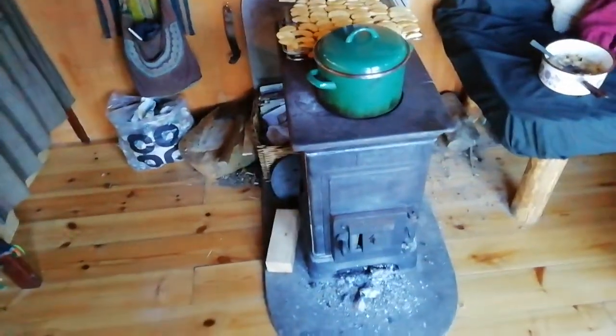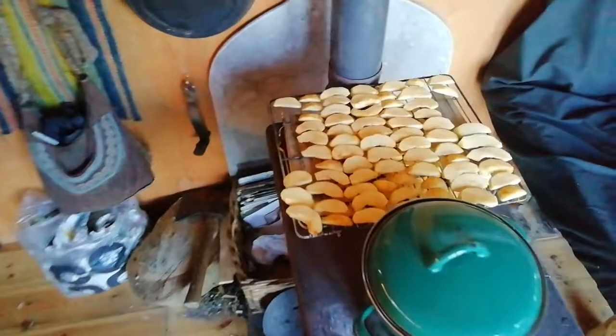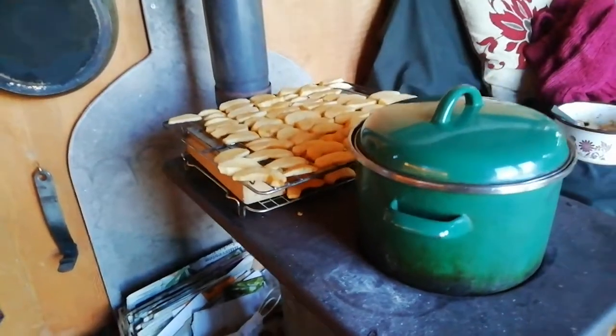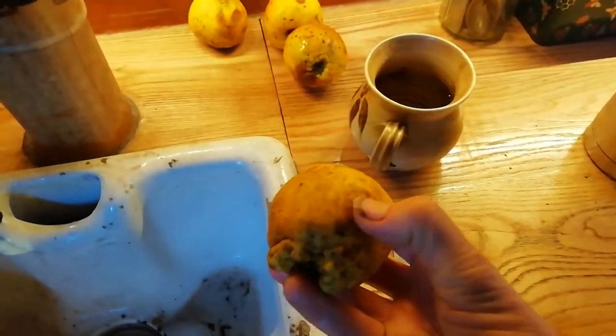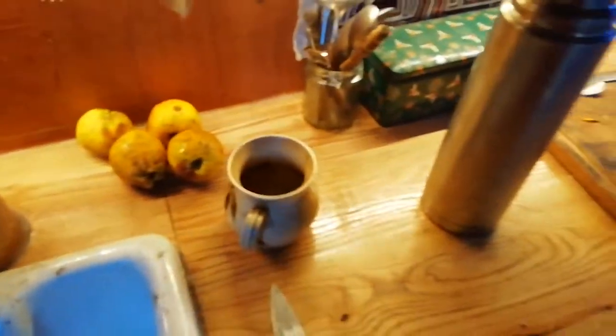I lit the stove again of course because it was cold in here, and I cut lots of apples because I'm drying them — two lines — just as a snack and also to preserve them, because our own apples are starting to get old. I eat them in the porridge every morning, but they're getting soft and I think they're nicer when they're dried.